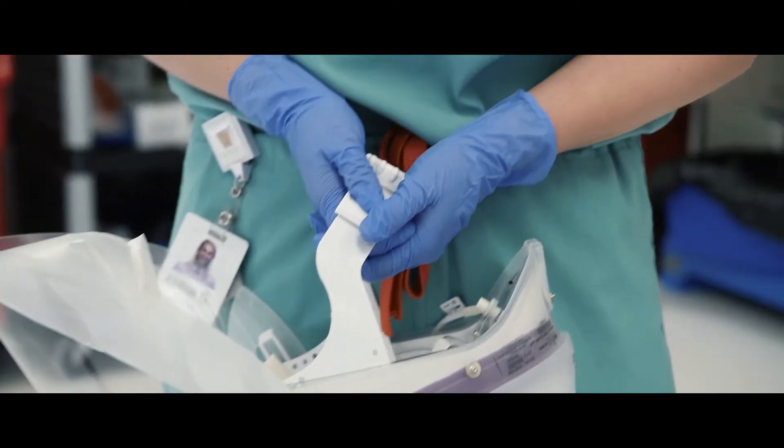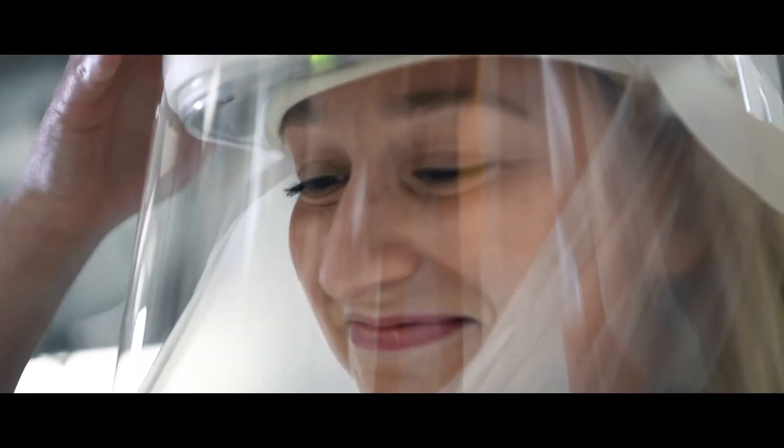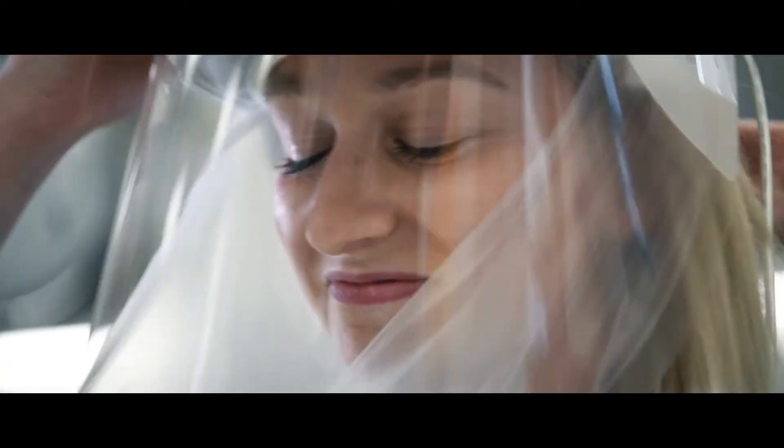We were introduced to the Maxair Capper and absolutely fell in love with it right off the bat. It's lightweight — it's like a bicycle helmet with a cord that runs off the back of it, hooks to a battery, and you wear the battery on the back of your scrub pants.